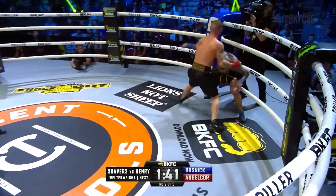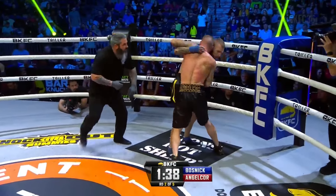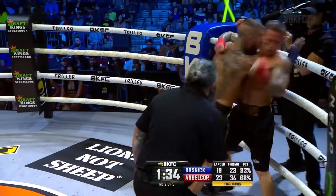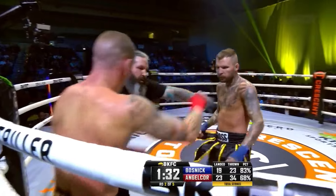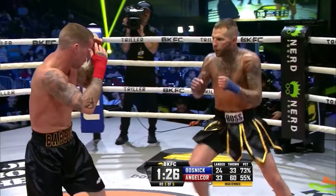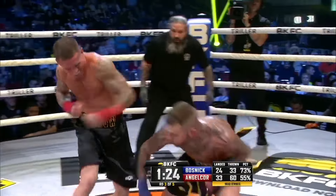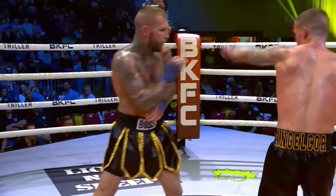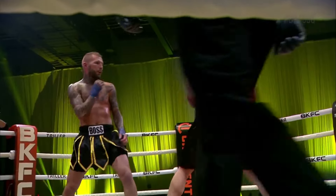Fast jab again, counter left hand from AngelCorp. Separation on the underhook. Active clinch, left to the body from AngelCorp. Now the separation from Nick Sherlock. Step out, switch of stances. AngelCorp landing the right in the transition as they reset to center circle. AngelCorp to the body, AngelCorp to the body with the jab.